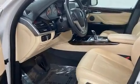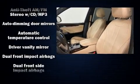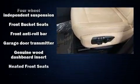BMW also prioritized safety and security with features such as front side impact airbags, traction control, brake assist, anti-whiplash front head restraint, an emergency communication system, and four-wheel disc brakes with ABS.